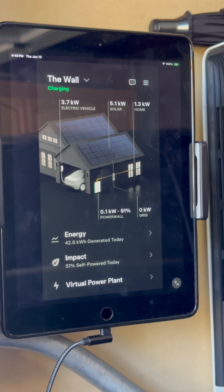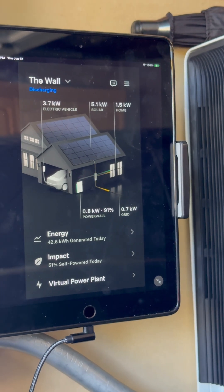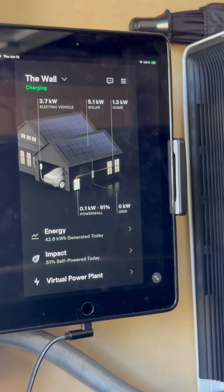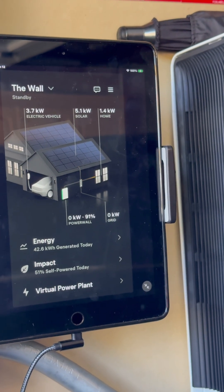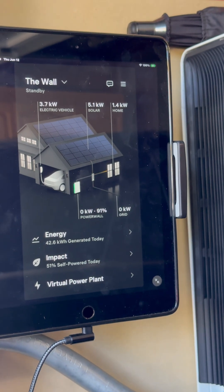So what you're going to see here is that currently we've got 3.7 kilowatts of energy going into the car. Solar is generating 5.1 kilowatts. The house is taking up 1.4, and so altogether we are being able to power everything off of our solar panels. Any extra energy goes back into the Powerwall, and when that gets charged up, any extra energy goes back to the grid.